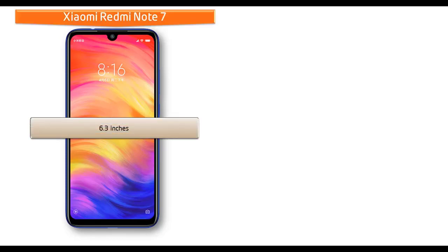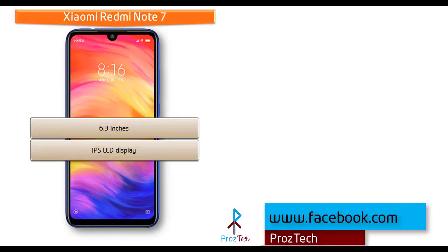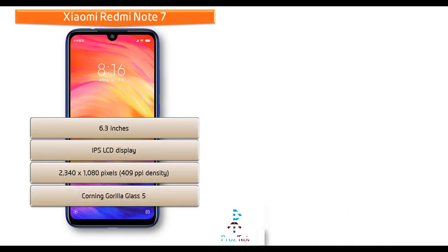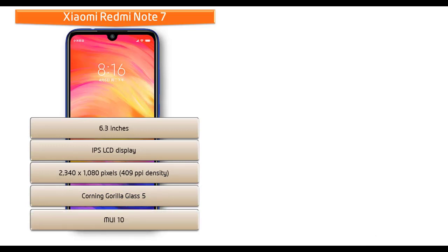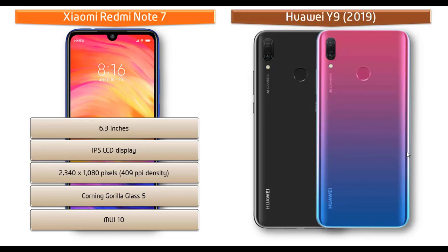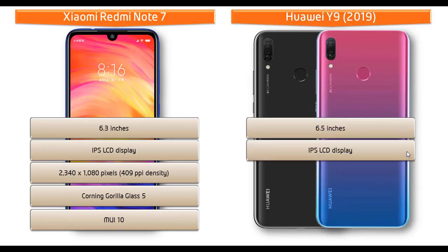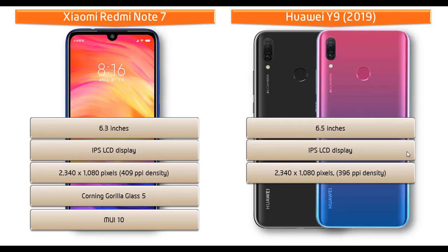Moving on to display, the Xiaomi Redmi Note 7 is a 6.3-inch device with an IPS LCD display having a resolution of 2340 x 1080 pixels and 409 ppi pixel density. This phone also comes with Corning Gorilla Glass 5 protection with MIUI 10. Whereas the Huawei Y9 2019 is a 6.5-inch device with an IPS LCD display and notch design with a resolution of 2340 x 1080 pixels and 396 ppi pixel density.